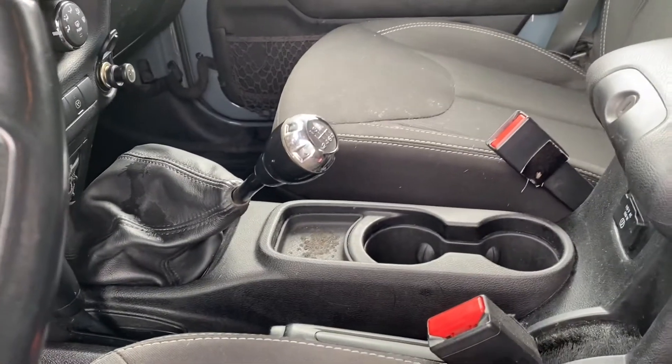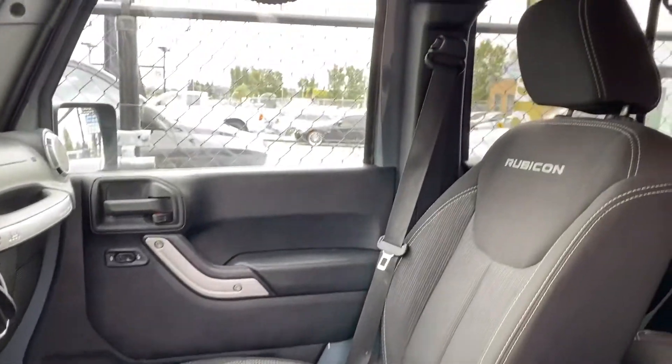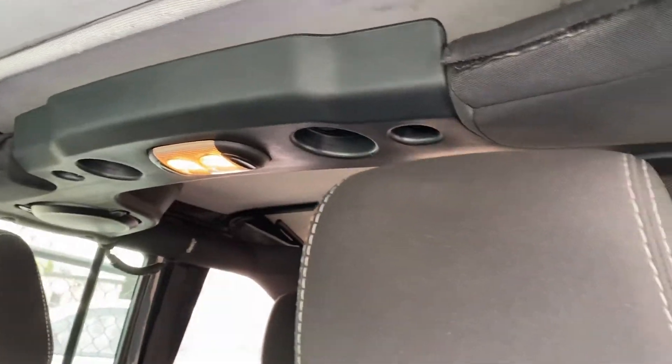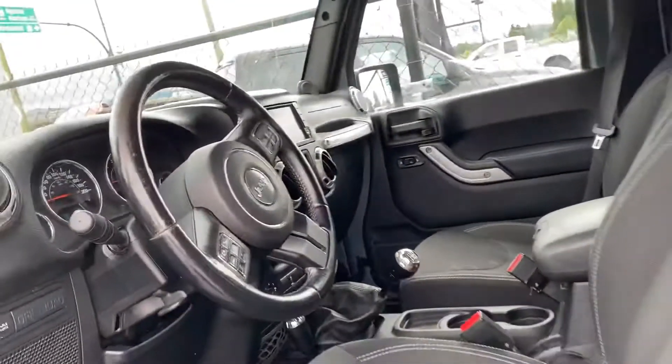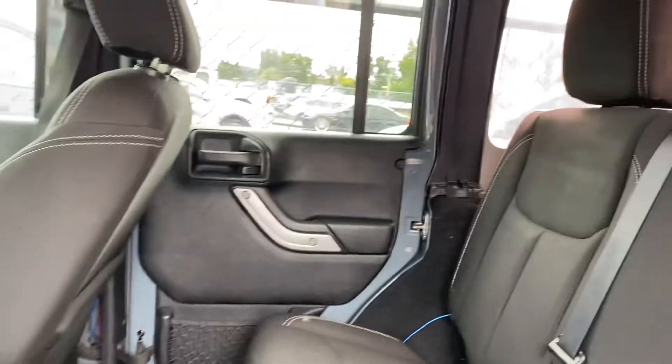There's your manual shift — six speed — really making it cool. I'll show you the top. It's got the deluxe sound system in the back as well.